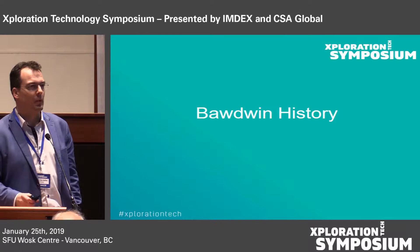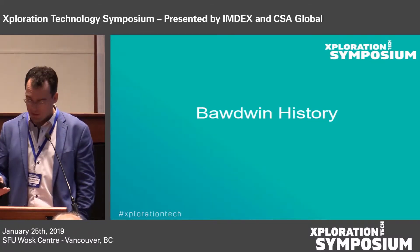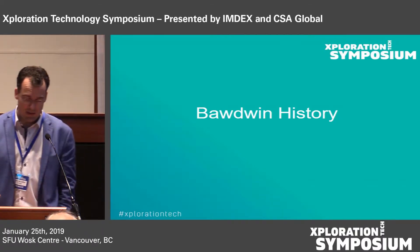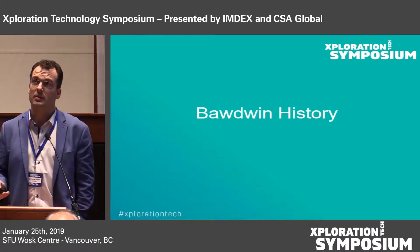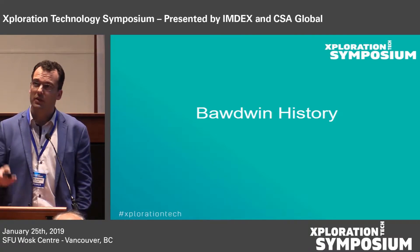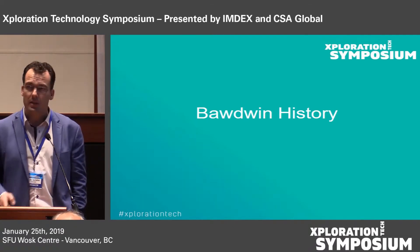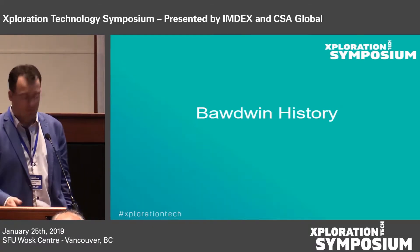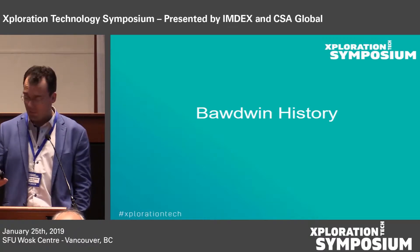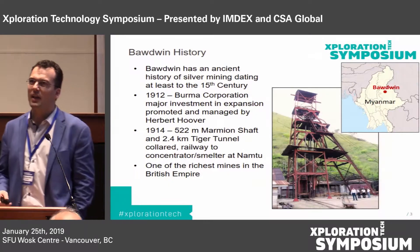Bodwin has been mined for at least 600 years, and Chinese people were there already in the Middle Ages extracting silver. So it's got a long history. I've got to acknowledge Neil Reynolds of CSA who put this together. He dragged me into the project to begin with, so I'll blame it all on him.